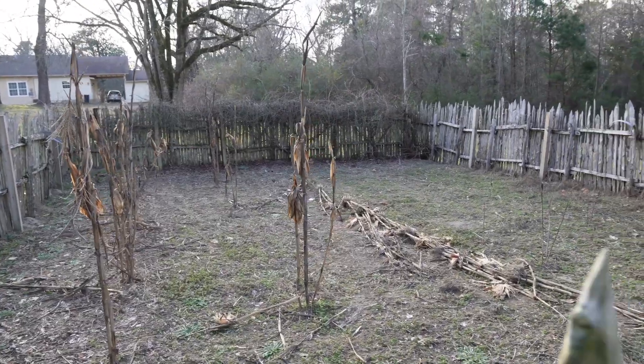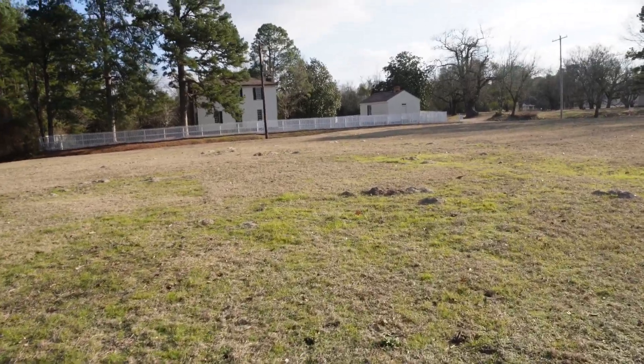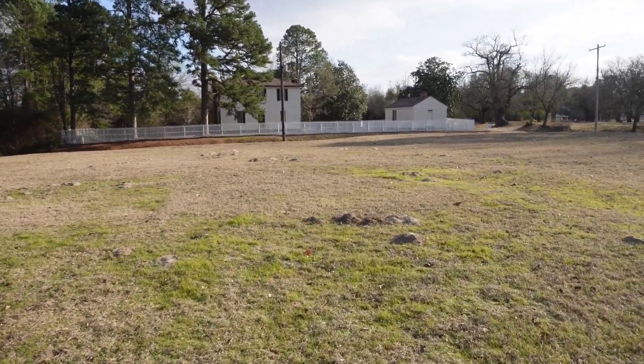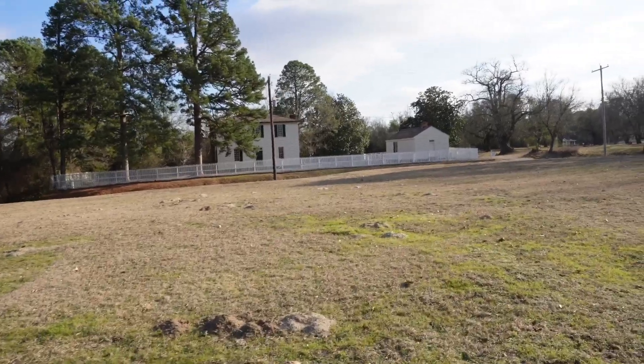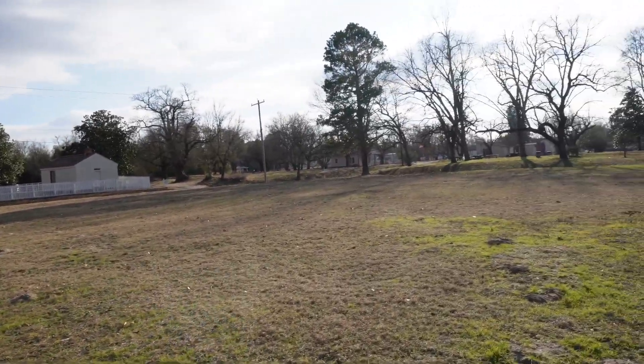Over yonder is the first courthouse in the town, and also where the Confederate Capitol building was. I have a whole video on this and that will also be down in the links below.